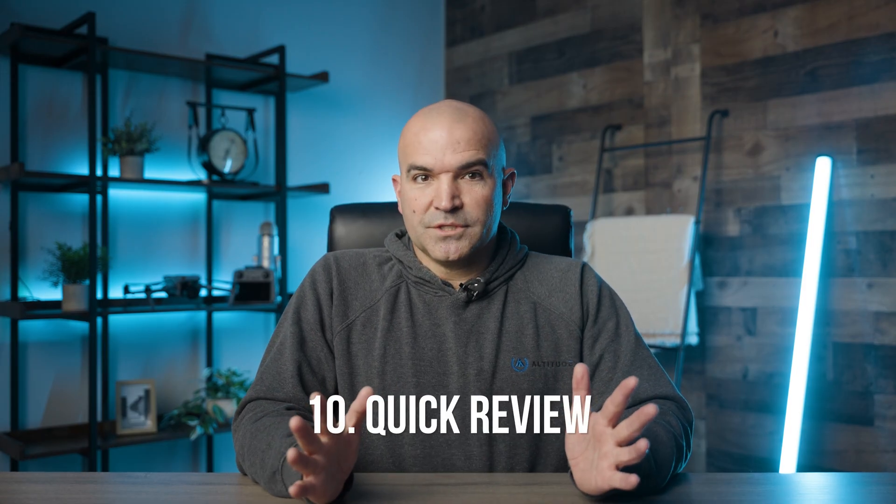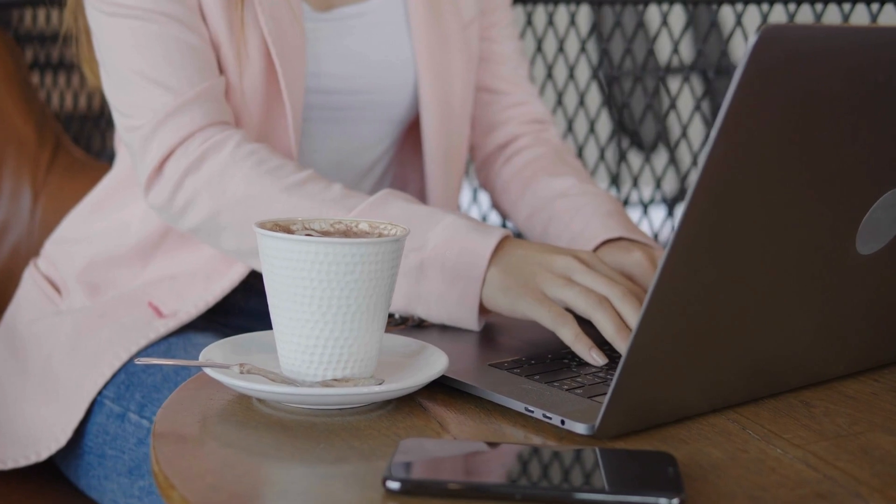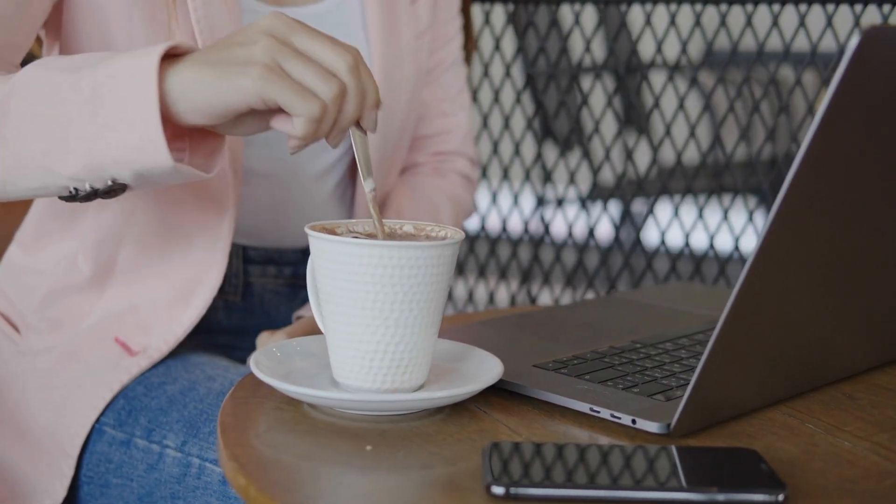Number ten: a final quick review session. On the day before the exam, conduct a final quick review. This should not be intensive, but rather a brief run-through of your notes or flashcards. The aim is to keep the information fresh in your mind.